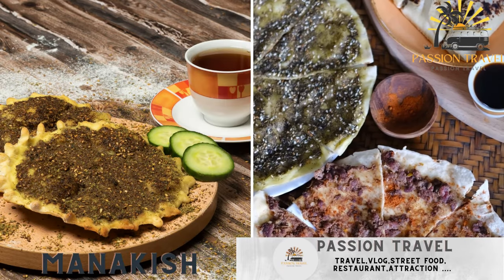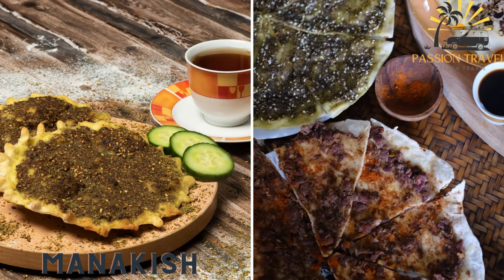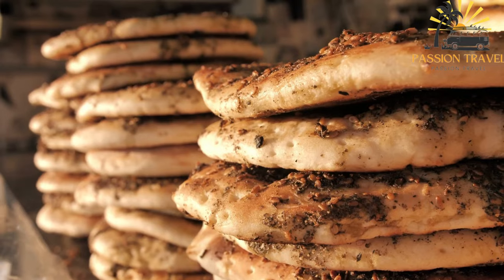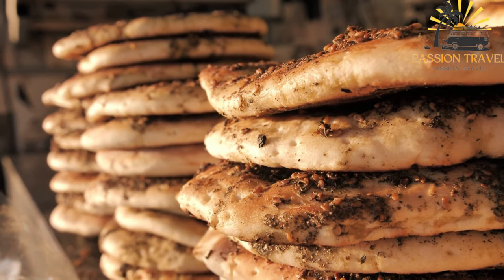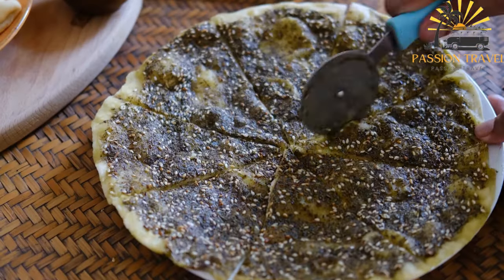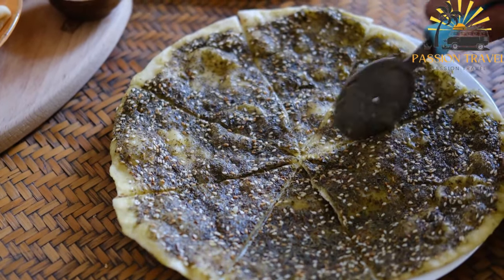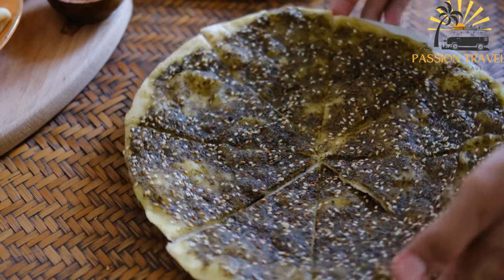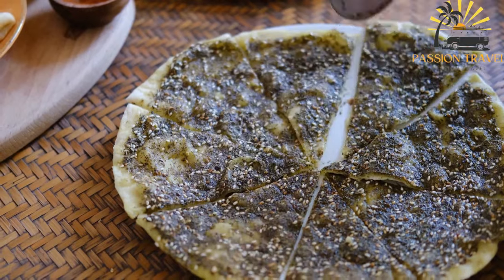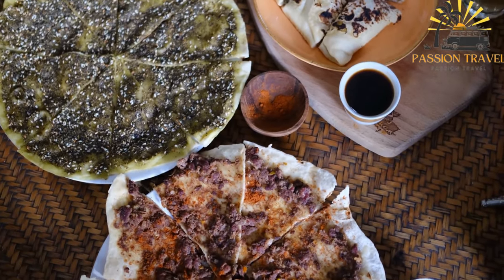Manakish — a flatbread topped with za'atar, a Middle Eastern spice mix, and olive oil, often served for breakfast. Manakish, also known as manakish or maniish, is a traditional Middle Eastern flatbread commonly eaten for breakfast or as a snack. It is typically made from a dough of flour, water, yeast, and salt, which is rolled out and topped with various ingredients before being baked in a hot oven.